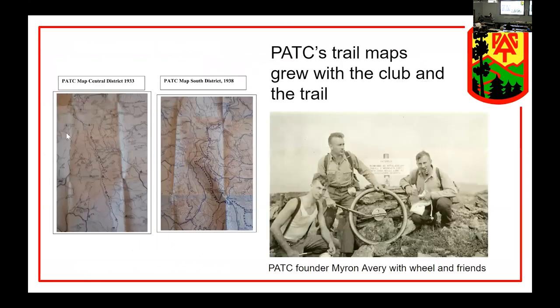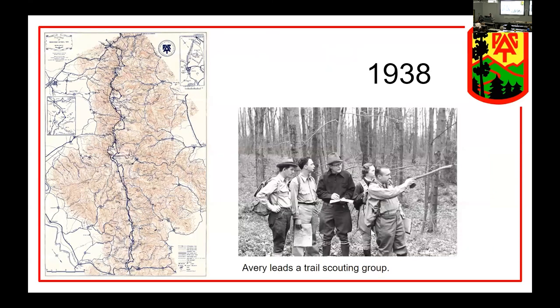The club was created in 1927 to build the trail. Because there was no trail there, surveying and mapping were also taking place at the same time from the very beginning. This was very much an analog undertaking using a measuring wheel and a compass. Here we see PATC founder Myron Avery with his legendary measuring wheel and friends — the activity of the club at the time was going out, walking where the trail would be, measuring it, and surveying it. It was all one piece.